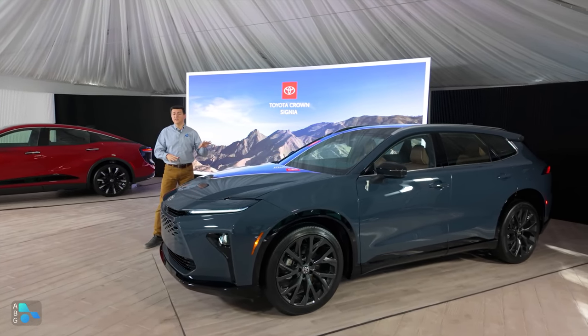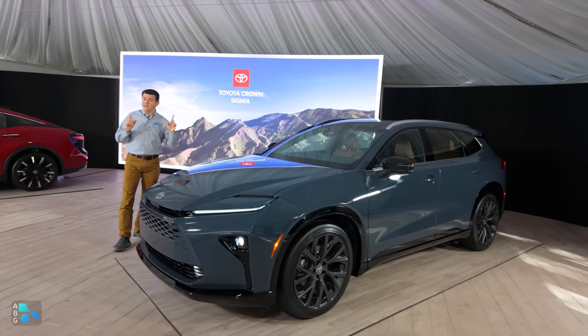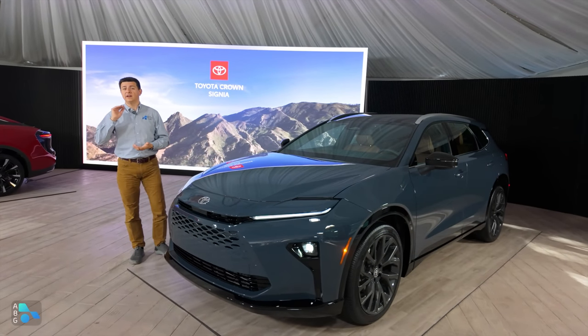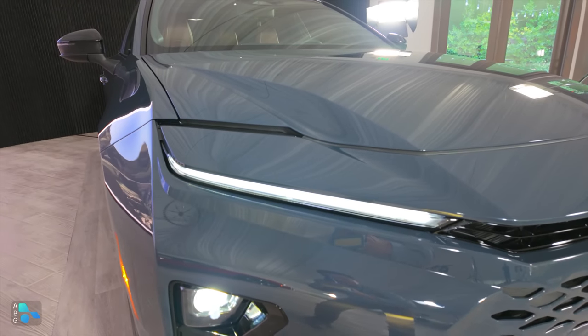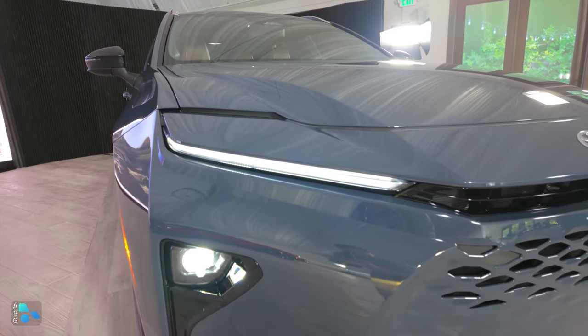We don't know pricing details for the new Signia yet, but you can expect it to be more along the lines of the Honda Passport than the Subaru Outback. I think that makes sense when you really come in close and take a look at the design, so let's start out with that.